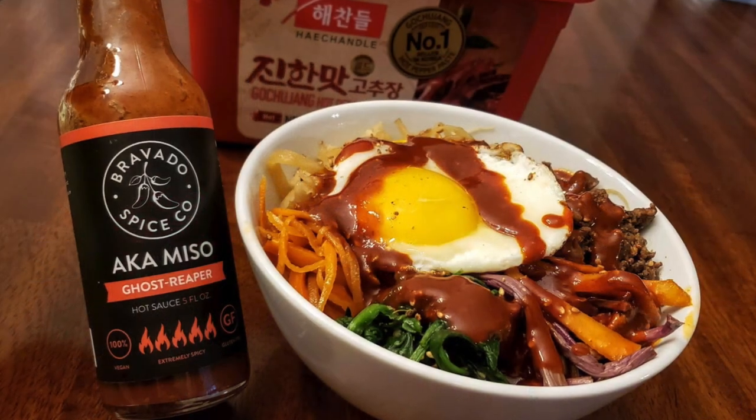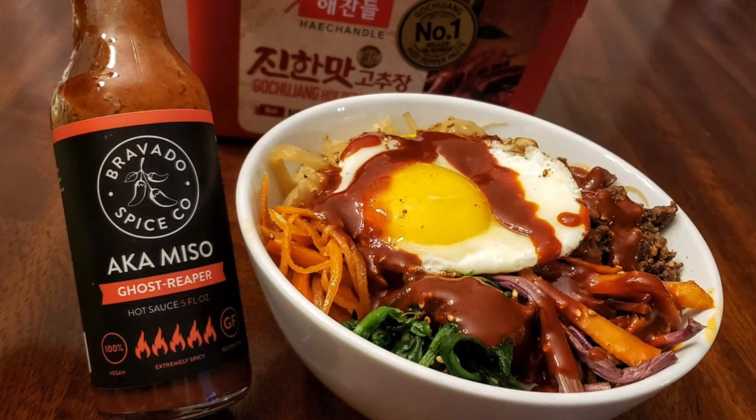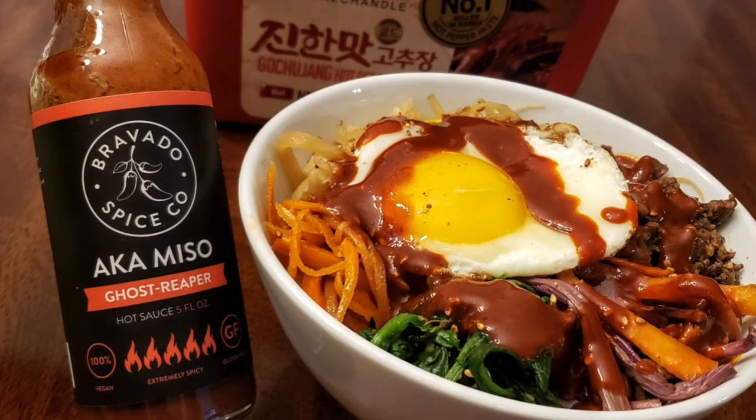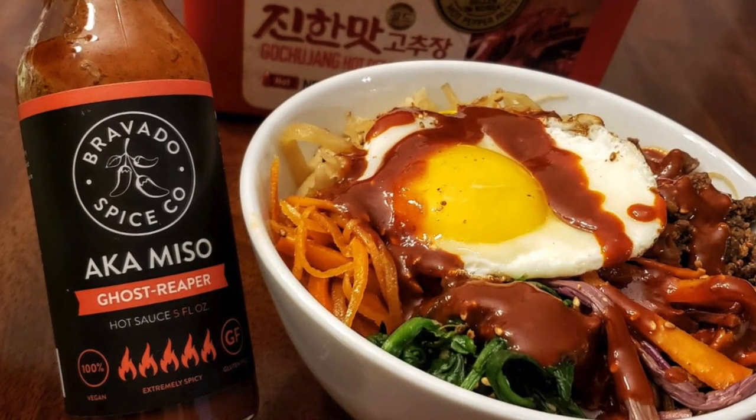Next up is another company that has made my list before, and that is the Bravado Spice Company, and it is their Akam Miso. This stuff is an umami flavor bomb. It's a ghost reaper hot sauce featured on the Heatonist. It was on Hot Ones Season 10, and I had this on Myeong's Bibimbap.